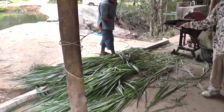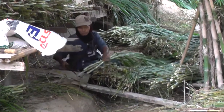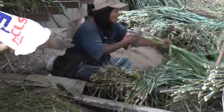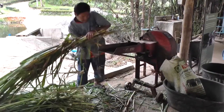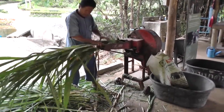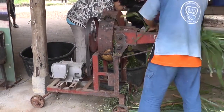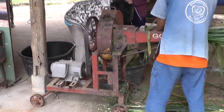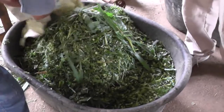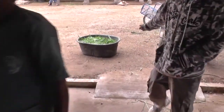Old elephants lose their teeth, so the elephants each receive several buckets of chopped up grass a day. Normally we give this to the elephants about three buckets a day. This is the first step.